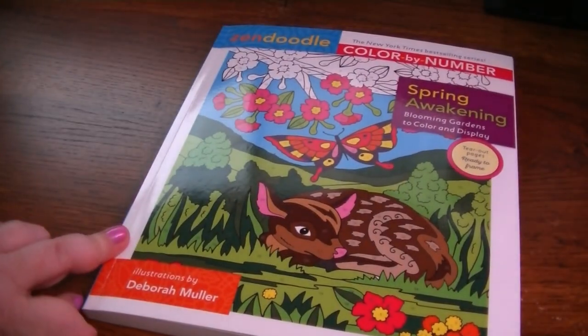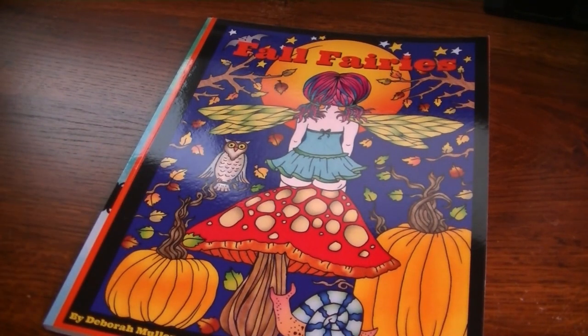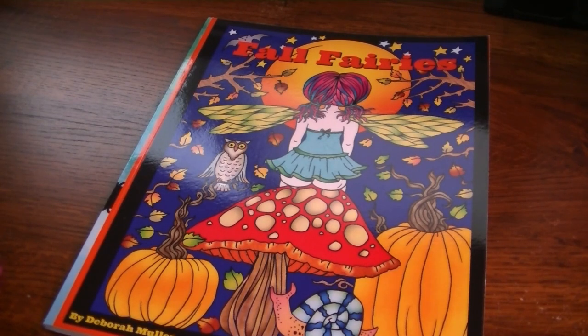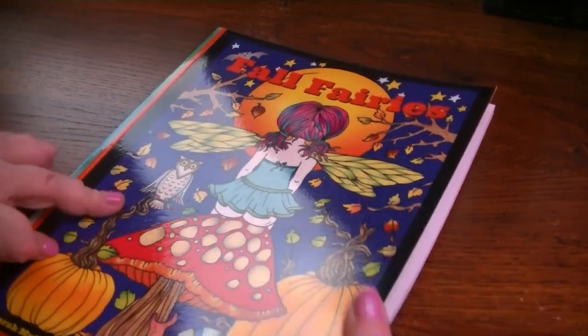So this one is the Zendoodle Spring Awakening by Debra Muller. Now I'm going into some of her self-published titles. Some of them I actually have colored out of the PDF, because I do have PDF versions of all her books too. Sometimes I'll color one of those before I purchase the hard copy. But in this case, all the books I'm going to show you have not been colored in the book, although I may have colored a PDF.